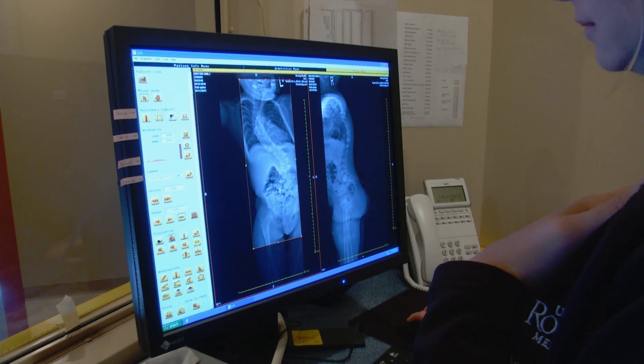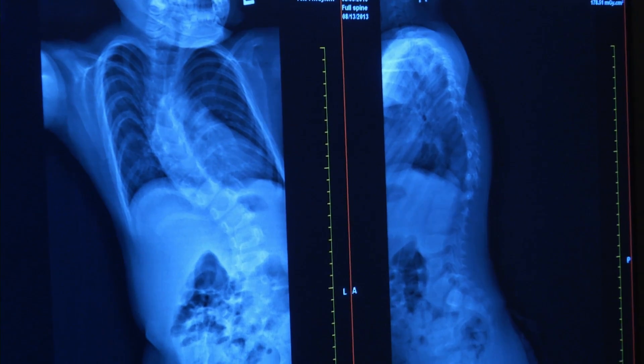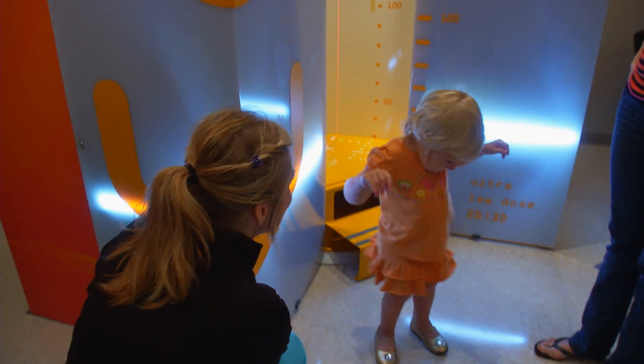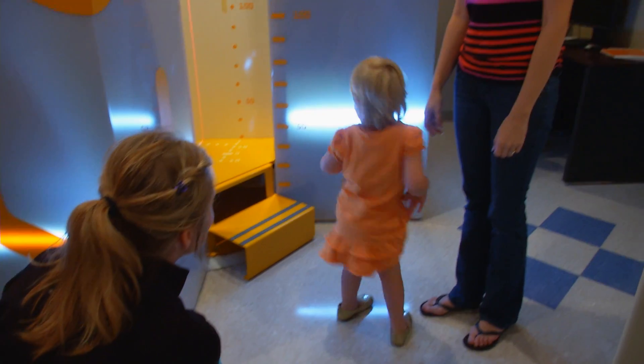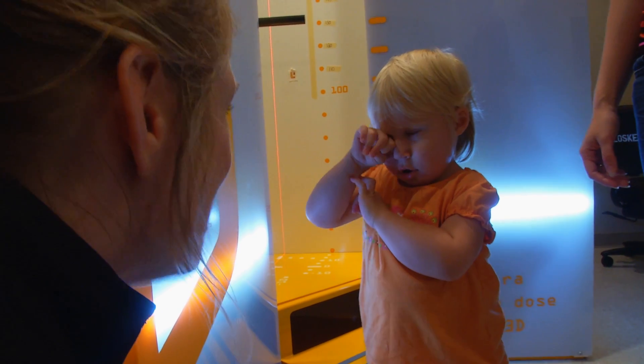It allows us to get pictures which are taken at right angles to each other at the same time. You can do some reconstructions with the computer and actually get it to generate three-dimensional pictures. A lot of our deformities are very complex, and this allows us to do good assessments of those complex deformities, giving us very accurate measurements — and the radiation dose being so low is just very, very attractive.